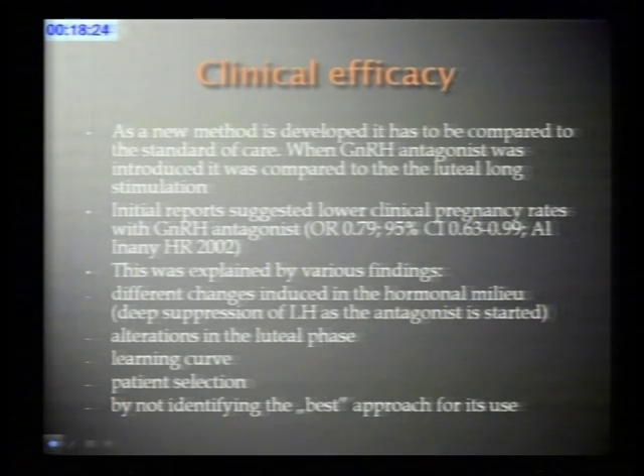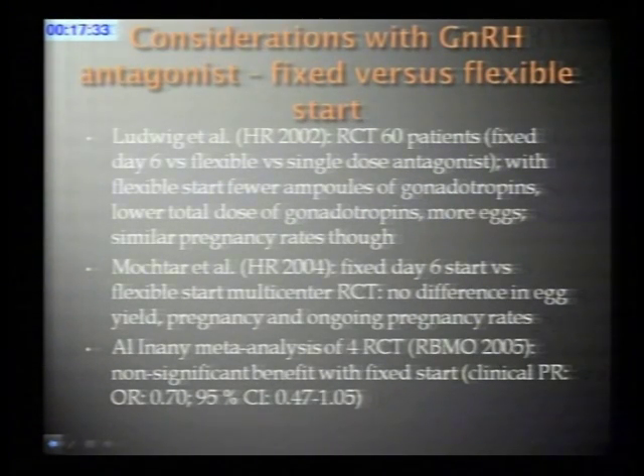Several explanations were offered for these findings: we may have chosen the wrong patients, we may not have provided adequate luteal support, we may not have identified the best approach—single dose or multiple dose, or the optimal day to start. The antagonist clearly induces a different hormonal milieu during stimulation; with the long protocol, gonadotropins are suppressed from the very beginning, while the antagonist provides quick, deep suppression only at the time of its introduction, potentially having an adverse effect. It was also suggested that we simply needed time to learn how to use it better.